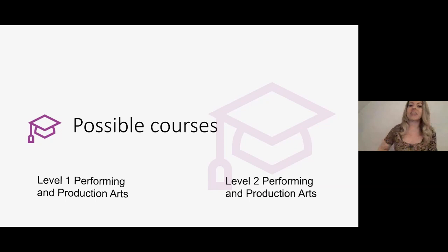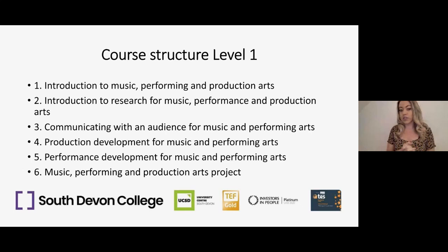To give you an idea of the course structure, in Level 1 we have an introduction to music performance and production arts, an introduction to research for music performance and production arts, communicating with an audience, production development for music and performing arts, and performance development. That all culminates in a performing arts project. There's also a music pathway, so you can look at music within the Level 1 course.